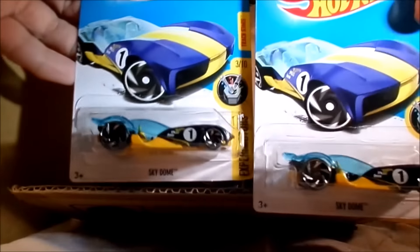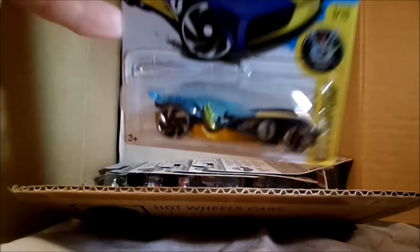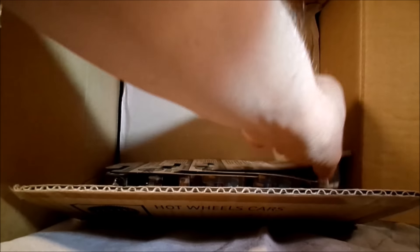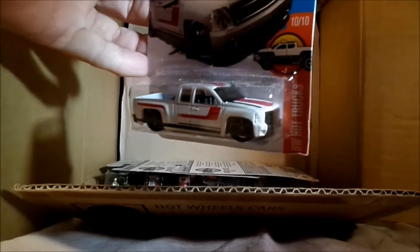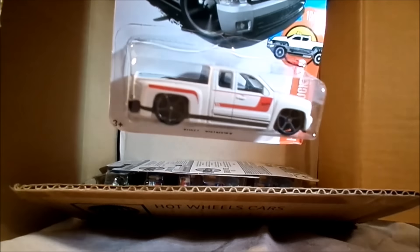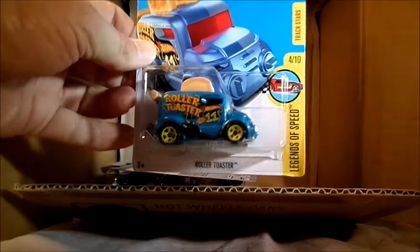These two are repeats from the last assortment - the Sky Dome, a couple of those. Let me squeeze that one in there - that's another Silverado, that was in the C case as well. It's a nice one though, nice graphics, definitely something to see on the street.